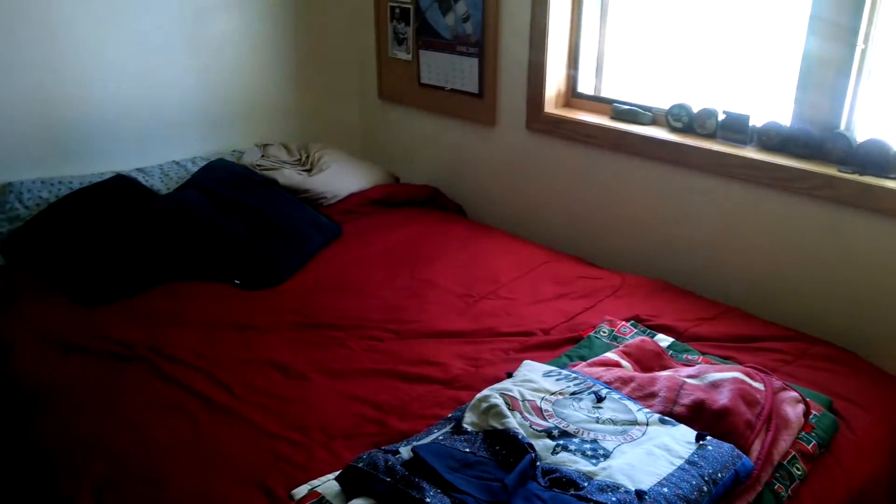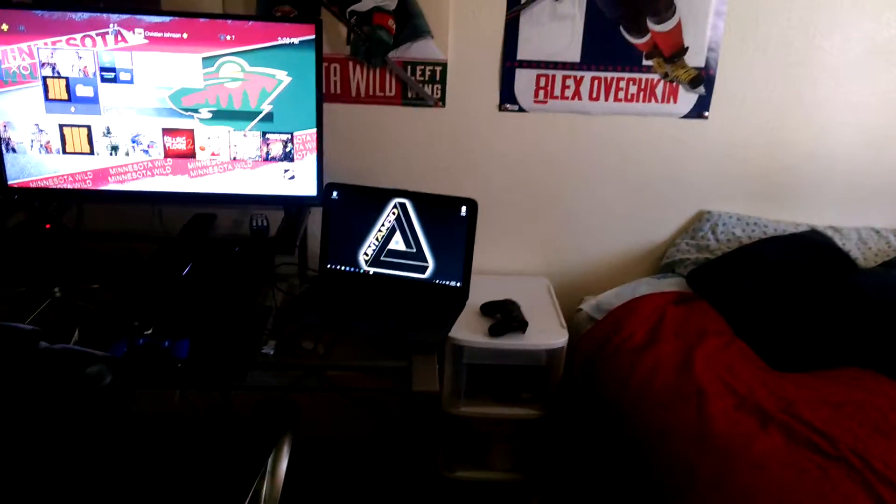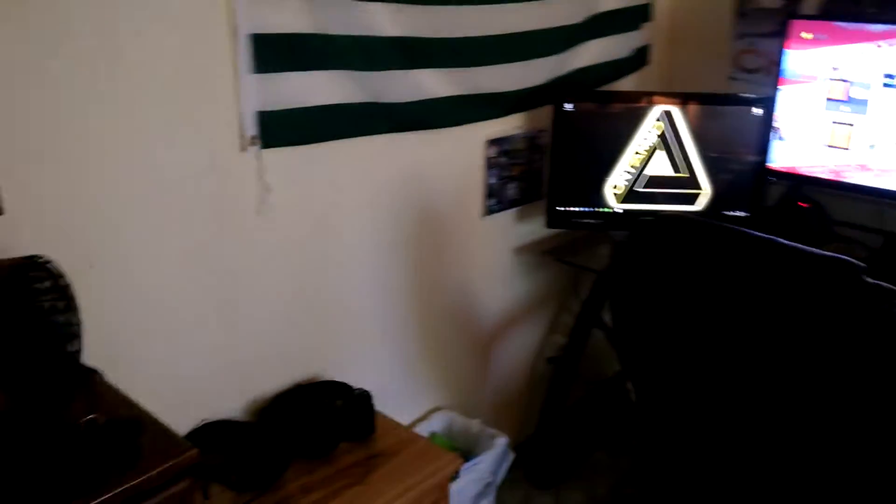Hello, ladies and gentlemen, Untamed here. Today I'm going to give you guys a little bit of a studio tour. It's not the best studio that you see on YouTube, but I just want to get it out there.